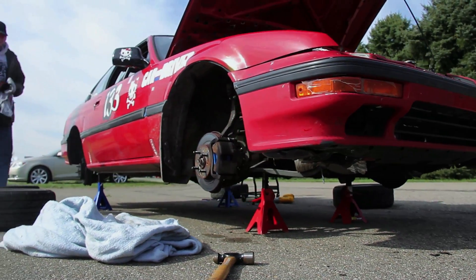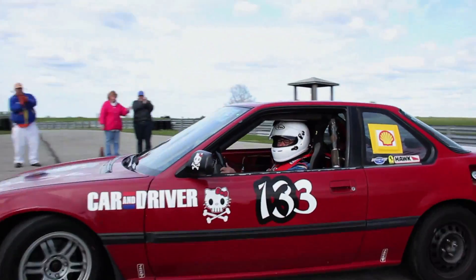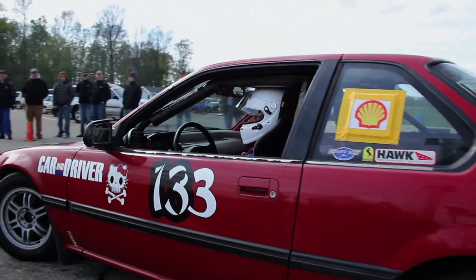I'm Chabachata, contributing editor to Car & Driver, here with Hell Kitty, our 1988 Honda Prelude that we've been campaigning in lemons racing for the past three years, even though it has 267,000 miles on it. I'm one of the co-owners of this car. Don Sherman, technical director of Car & Driver, is another co-owner, and the third one is Tony Swan, another Car & Driver contributor, who's not here today for this video.